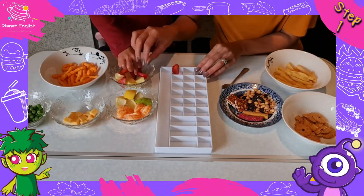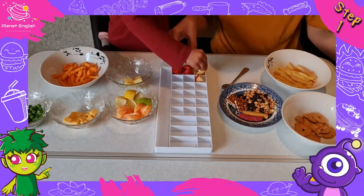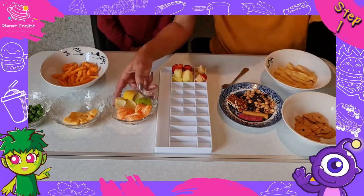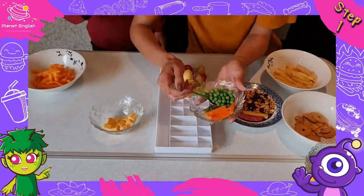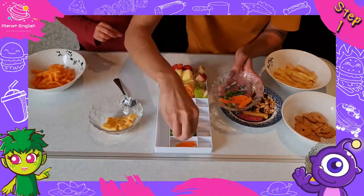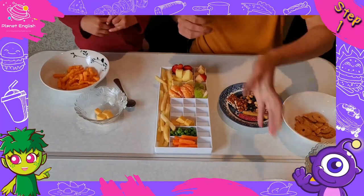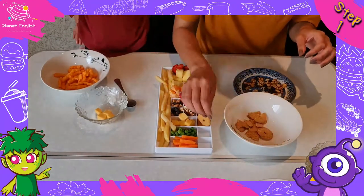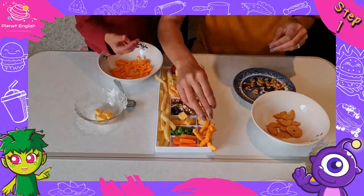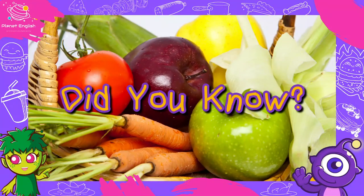Step one: place the different food items in different sections of the tasting tray, using different fruits, some vegetables, and different snacks. Did you know that eating lots of fruits and vegetables is good for your brain and body?